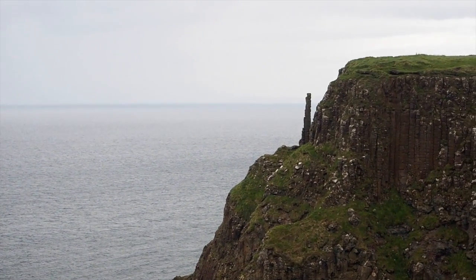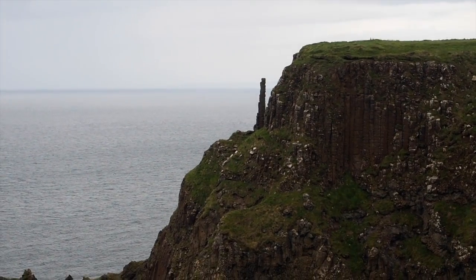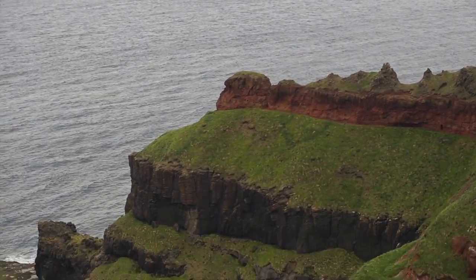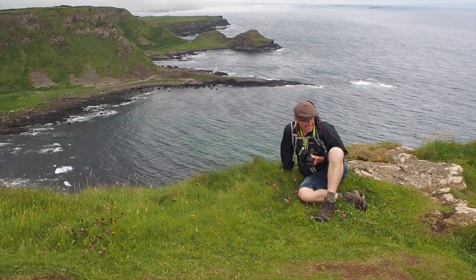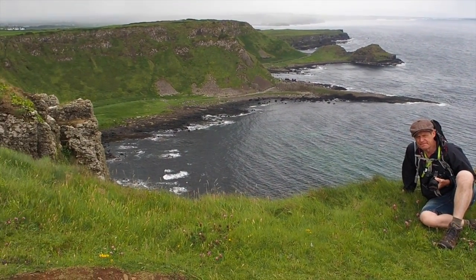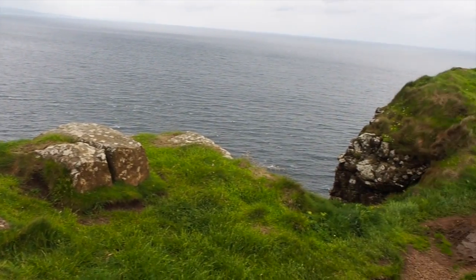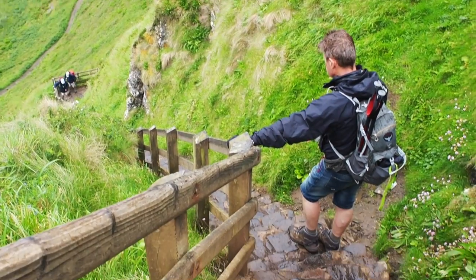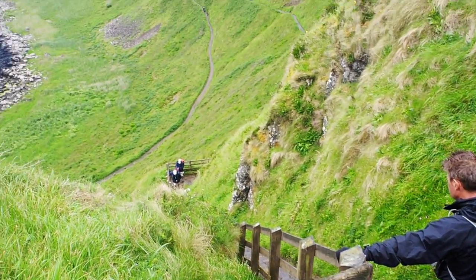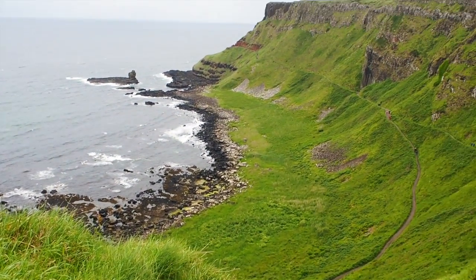There's a pinnacle right up there. I wonder how long it'll take for that to fall over. It's an amazing view — really precarious. I'm not going to go any further out there. We're just about to descend the steps from the Red Route and see the Causeway stones themselves.